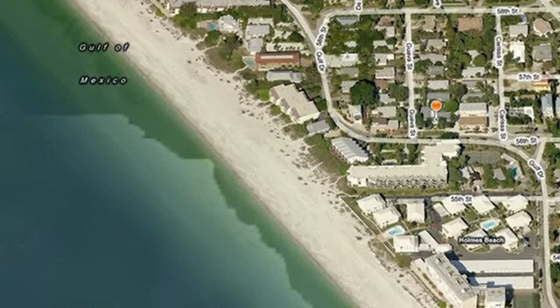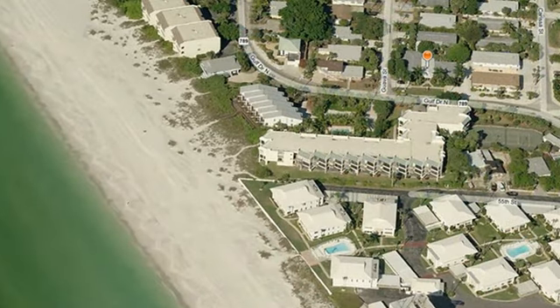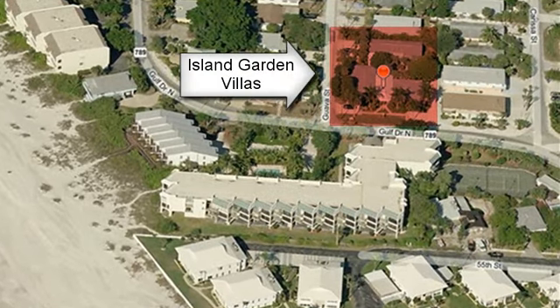Welcome to Island Garden Villas on Anna Maria Island, located off the street from the beach and the Gulf of Mexico — only 128 steps from the villas to the beach.